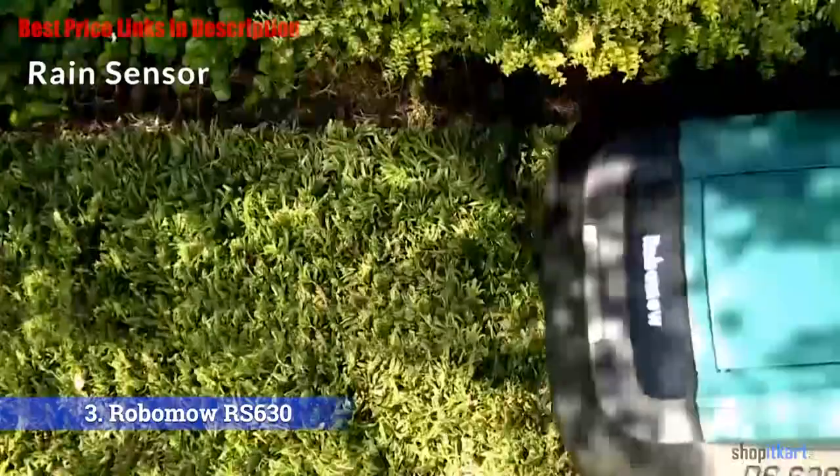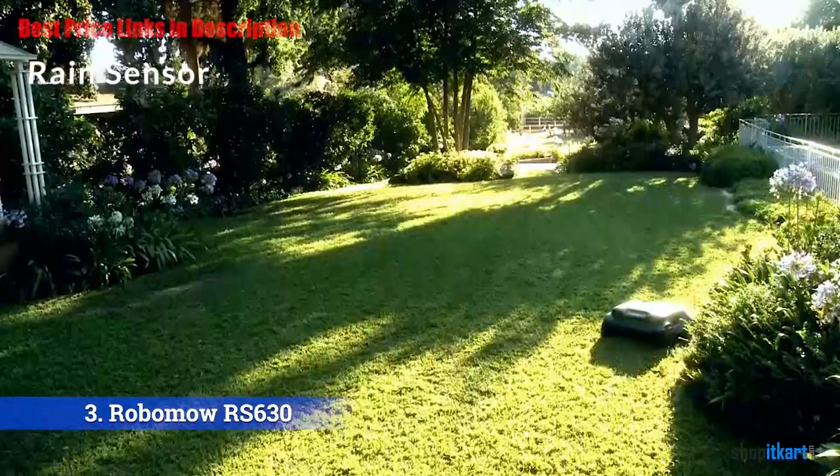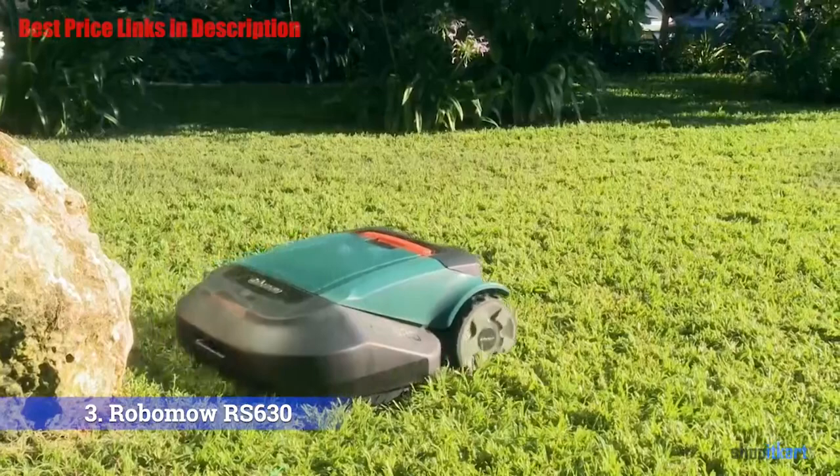Rain sensor: the rain sensor is a great piece of technology that picks up rain showers and will tell the robot mower to head back to the charge point and wait until the rain has stopped before coming back out to continue the job. This has a couple of big benefits — it will keep the quality of your lawn good as it is not cutting soaking wet grass, and it will also stop the robot mower from going through muddy puddles.